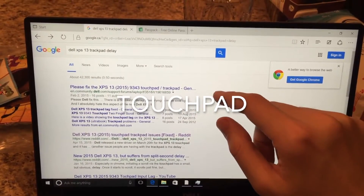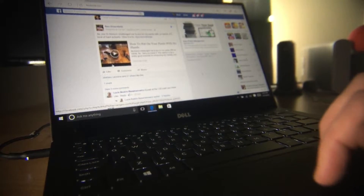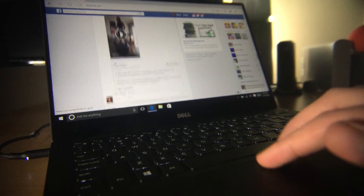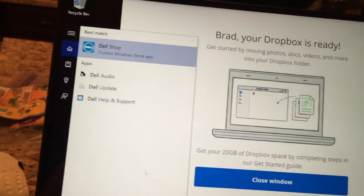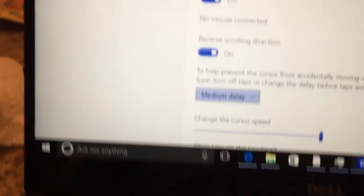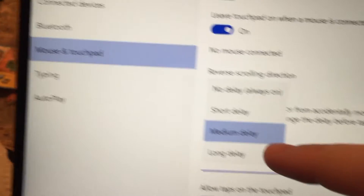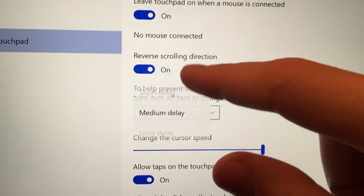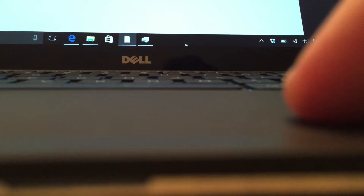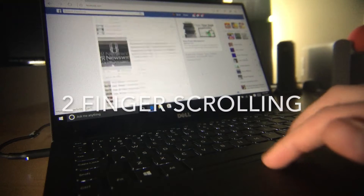My biggest complaint with the XPS 13 is the tiny delay it has when using the touchpad. The mouse doesn't respond instantly when you touch your finger to the trackpad, making precision clicks really difficult for common things like closing programs, clicking links, and editing. The fix is to go into the touchpad settings and change the delay to short or none, but the mouse is still not responding instantly when I'm moving my finger.